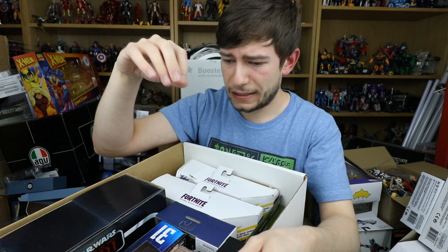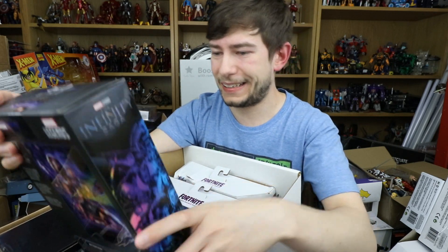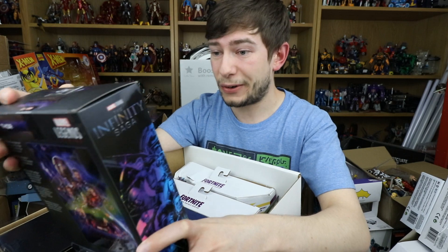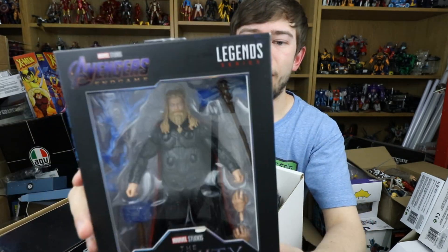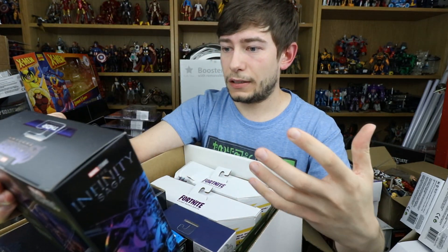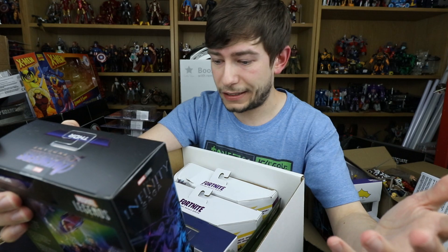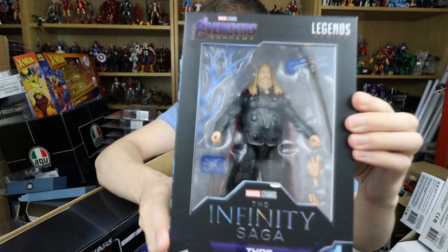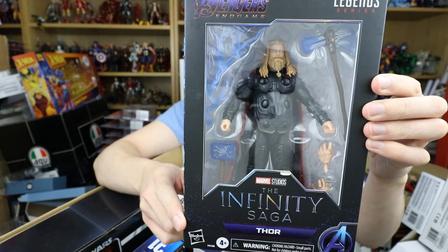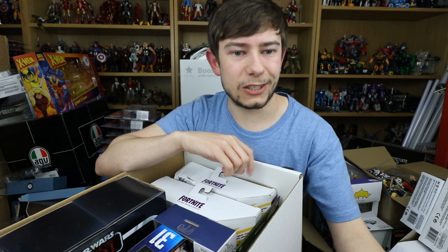I'm seeing another Marvel Legends Infinity Saga figure — this is Thor. We have Fat Armored Thor with a bunch of accessories: the little pies, the lightning version of both of his hammers. That is a really really cool figure. I cannot wait to see that next to the fat Thor builder figure that I've still got to open and review — it'll be great to see them back to back as if he's just transformed.